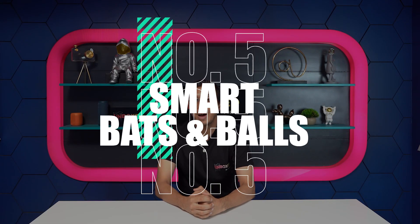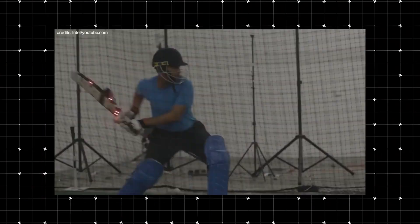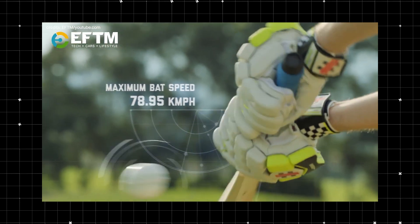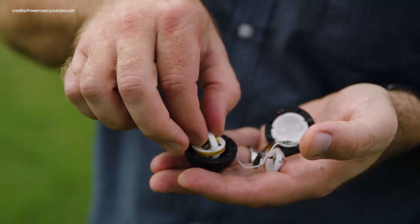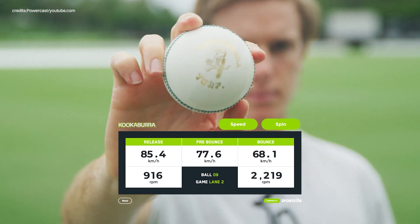Number 5: Smart Bats and Balls. Smart Willow Bats have sensors embedded either in the blade or in the handle of the bat. They can track the speed at which you swing the bat, the path of the swing, the impact with the ball, and how evenly power is distributed throughout the bat. One such bat is the SG Smart Willow Bat, priced at almost Rs. 32,000. There are also smart cricket balls with a chip embedded in them that collect data such as delivery speed, spin rate, and the ball's trajectory after being hit — an example being Kookaburra's Smart Ball.